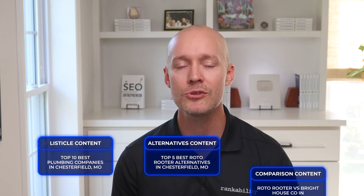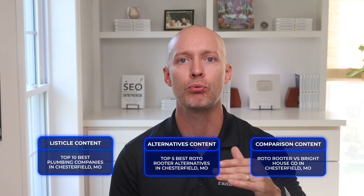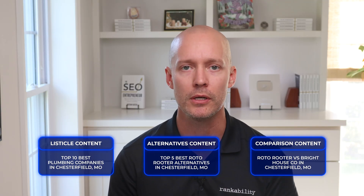Create the following groups of content: listicle content like 'Top 10 Best Plumbing Companies in Chesterfield, Missouri'; alternatives content like 'Top 5 Best Roto-Rooter Alternatives in Chesterfield, Missouri'; and comparison content like 'Roto-Rooter vs. Bright House Co. in Chesterfield, Missouri.' Then rinse and repeat for every competitor. These are often low-competition topics, but are exactly what ChatGPT is looking for when it uses retrieval.